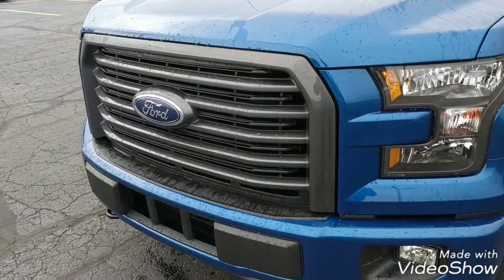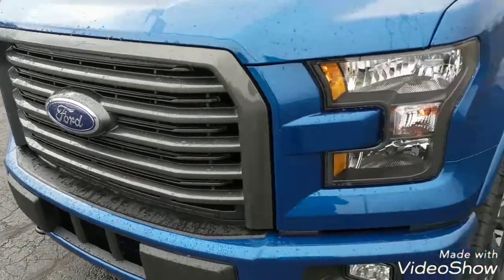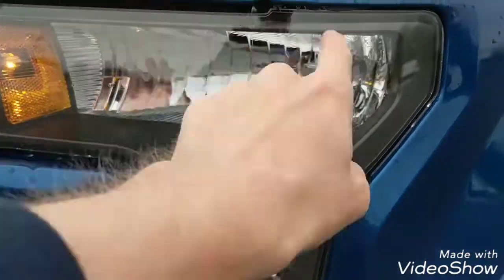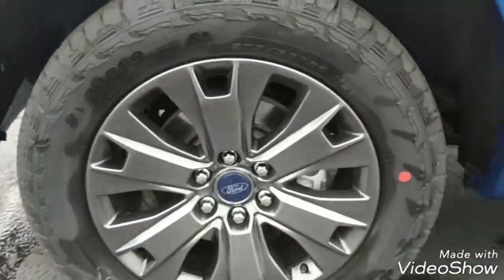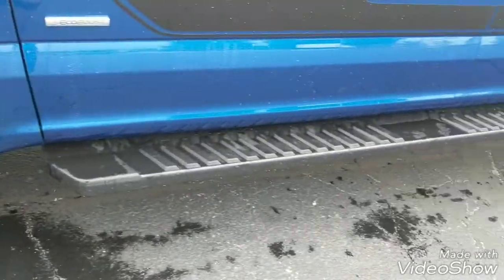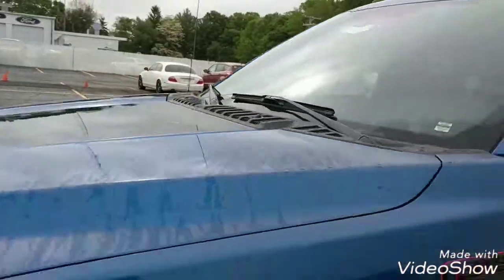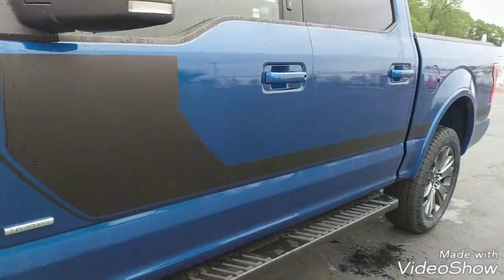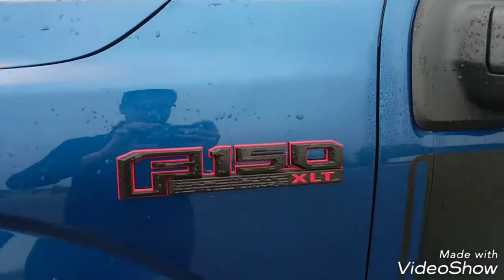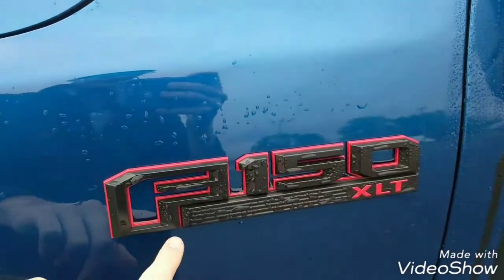Here's the special grille on the front — it's a dark mesh grille. You also have the dark inserts around the headlamps. You can see the burnished wheels as well as the black running boards. On the hood you have a graphic, as well as what I call the hockey puck design graphic going down the side.